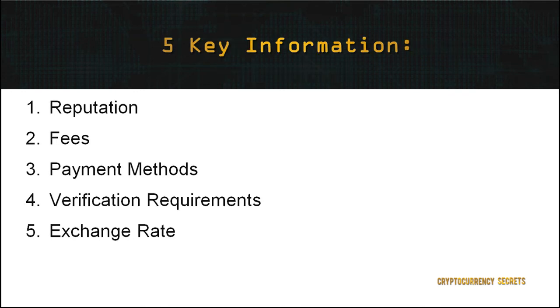Before making your first trade, it's important to take note of these five key pieces of information to minimize your risk and maximize your return on investment. 1. Reputation — before you start trading on a selected site, ensure you've gathered sufficient information such as reviews from professional traders and well-known industry websites. You may also join forums that discuss cryptocurrency issues such as Bitcoin Talk or Reddit.